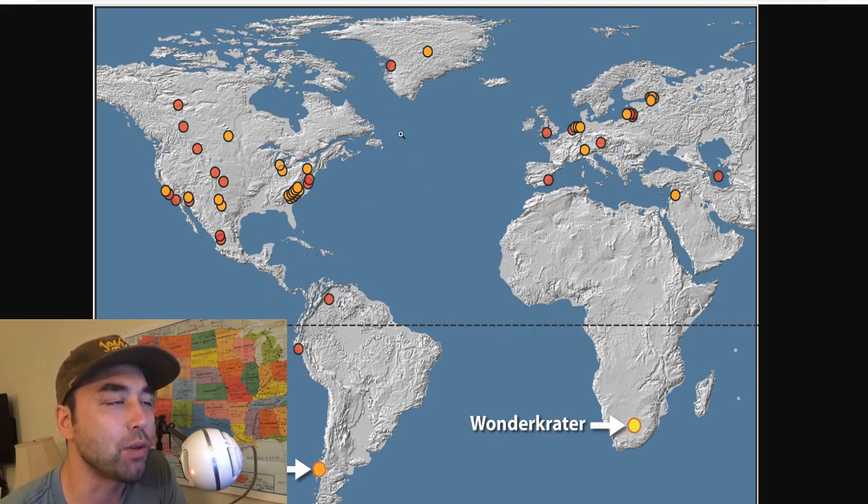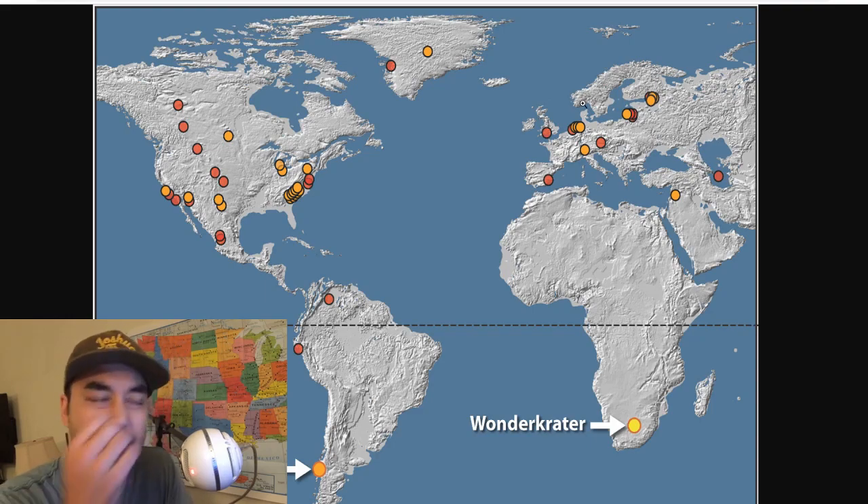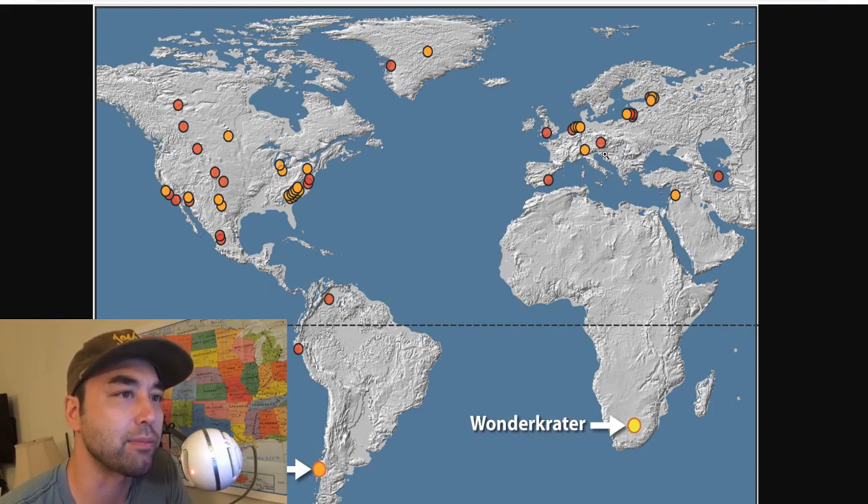I tend to think that we were hit by more than one projectile. When you look at Europe, you can see sites as far east as Asia Minor and almost the Middle East. Here's the Caucasus Mountains, here's Asia Minor, way further east near the Caspian Sea area.